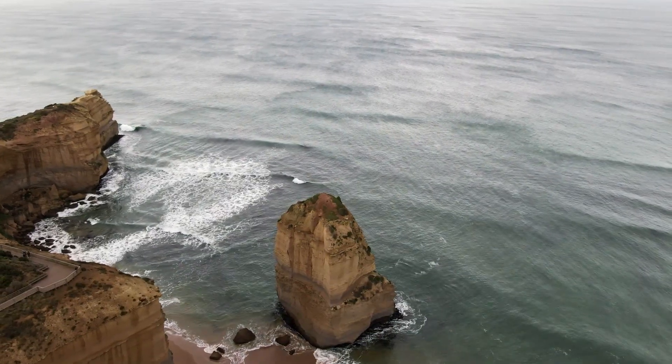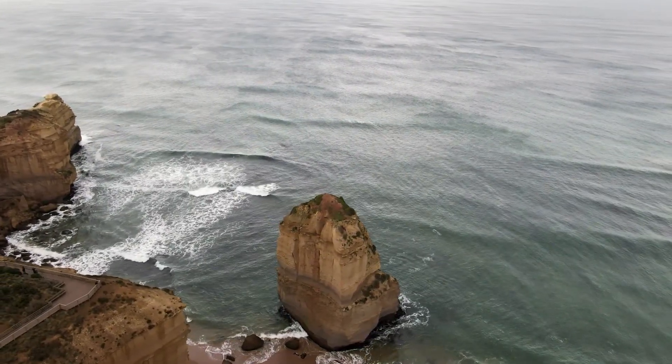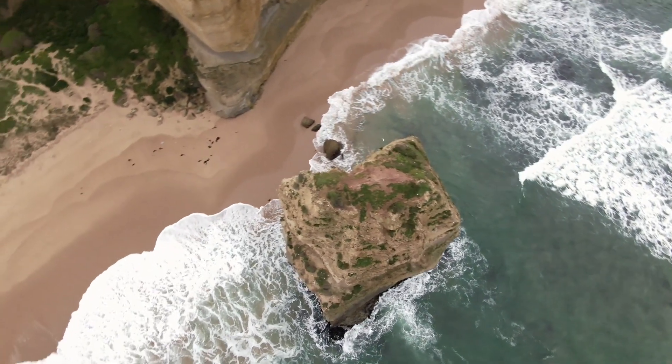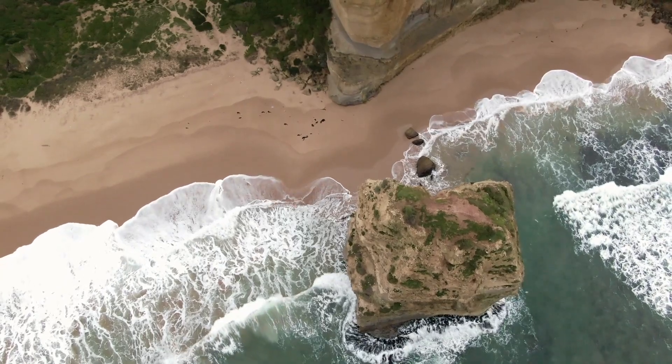Despite their name, there are not 12 sea stacks in the Twelve Apostles, but rather 9 limestone-rich pillars. These pillars are up to 50 meters or 164 feet tall, and tower in a near-vertical manner above the cliff walls adjacent to the southern ocean.